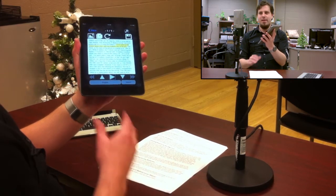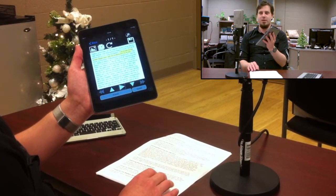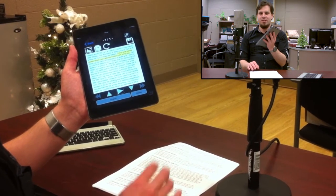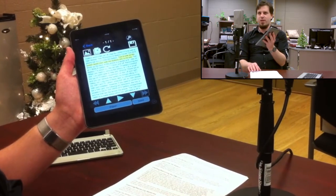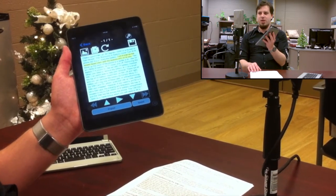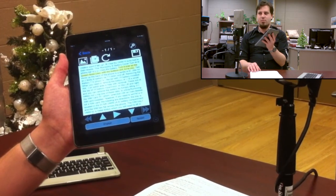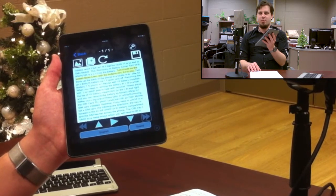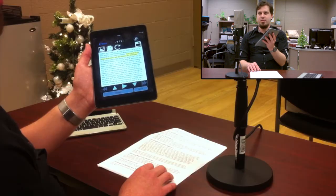We have our text on screen and we can now navigate this text like we would any text document. We can swipe through it, or we have navigation buttons — next sentence, next page — and we'll demonstrate that when we use multi-page documents. We can move around the document, read line by line, word by word. I'm going to demonstrate how to scan multiple pages, because you can take pictures of multi-page documents.